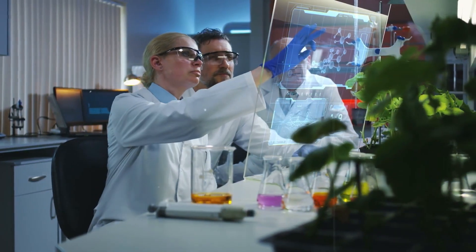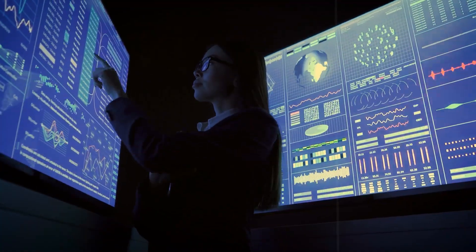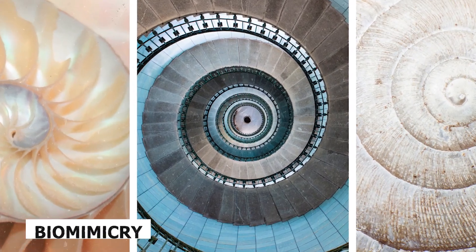Get ready to discover how scientists and engineers are looking to nature's 3.8 billion years of research and development to solve some of our biggest challenges. Let's dive into what biomimicry really means and how it's changing the way we think about innovation.